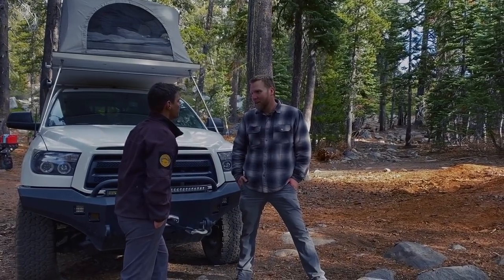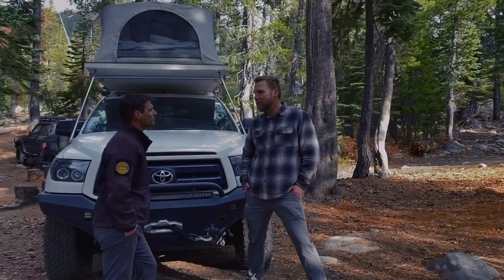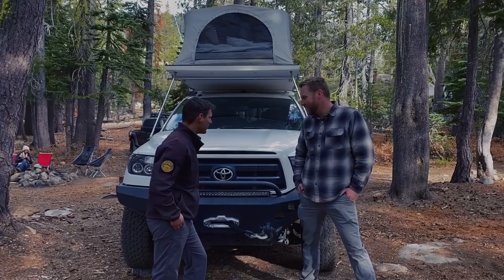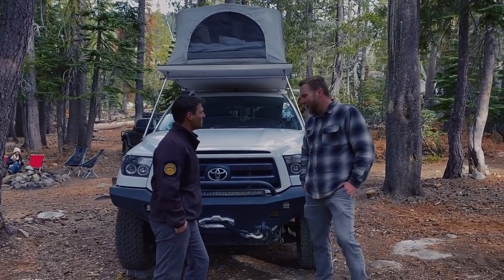How long have you been on the road? We had renters move into our house February 2019, so almost a year. Congrats on that. While we talk about your rig, you can tell us how it's gone over the last year as well.